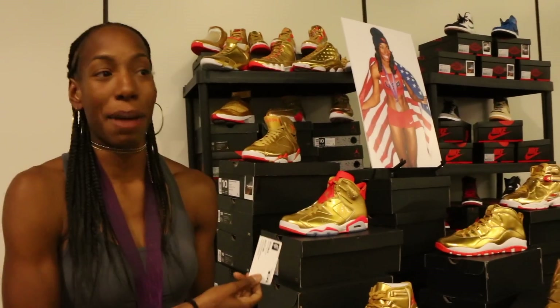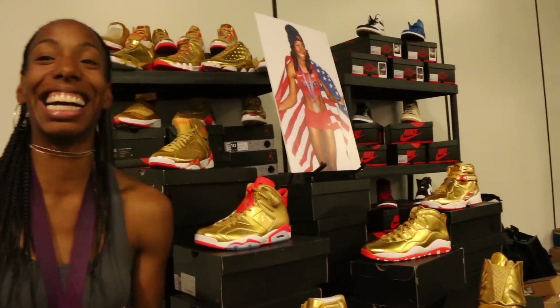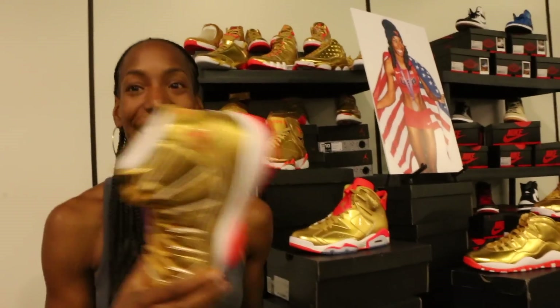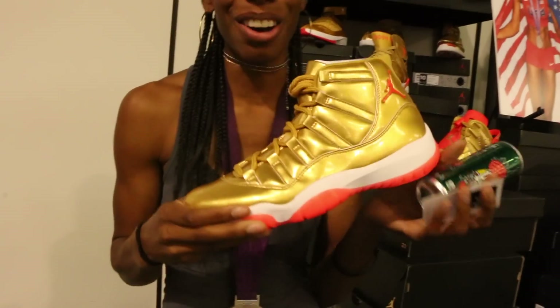These kicks were custom made by Team Jordan for me. I simply said, 'I just want them to be dripping in gold,' and that's what I got. No one gets these — these are the only pairs that exist like this. My favorite pair? These ones, the 11s. They're so comfortable — I just love 11s. You could ball out in them. I don't always suggest that if they're your only ones, but if you've got two pair, go ahead and lace them up. I'm a high jumper, so we fly.